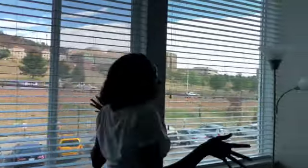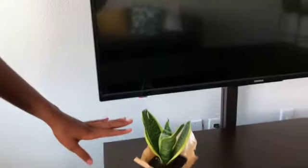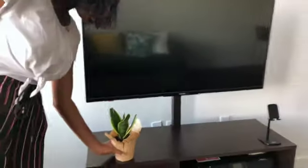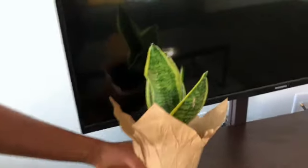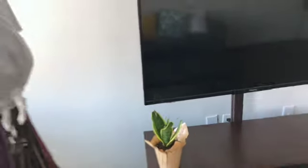We have these nice blinds, and we can look out and see our university right across. We have a lamp here — we don't really use it, but just for the aesthetics. We also have a mini plant; we're hoping it will grow big. Tamara says it's growing — you can see the leaves in there.